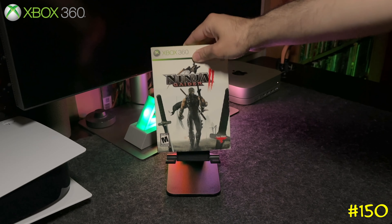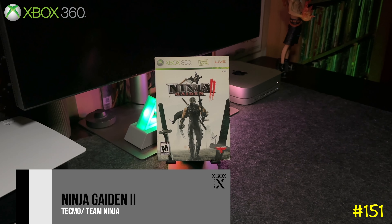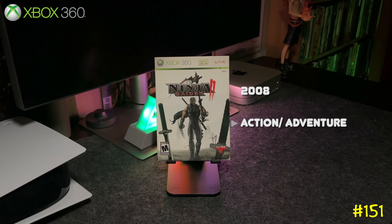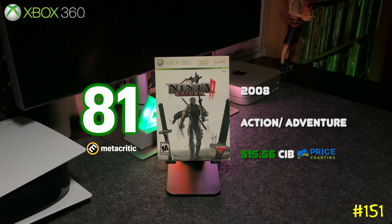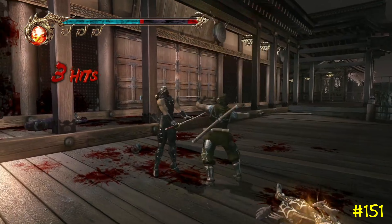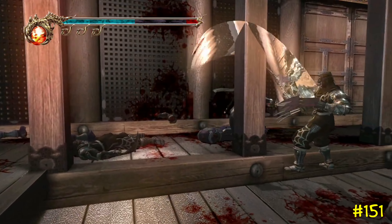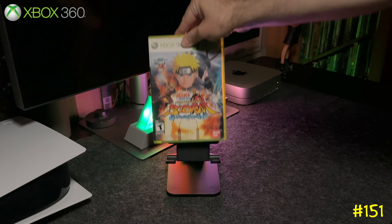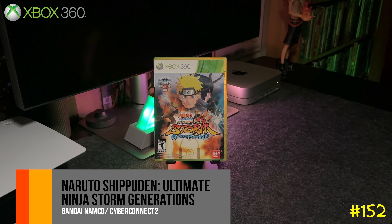At number 151 we got Ninja Gaiden 2 by Tecmo and Team Ninja — the same team behind Dead or Alive and Nioh on PlayStation 4. This one is also exclusive to the Xbox 360 and is backwards compatible on the Series X.